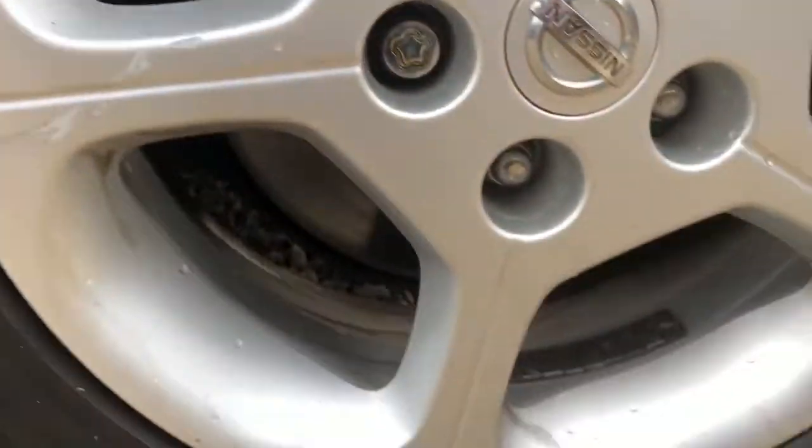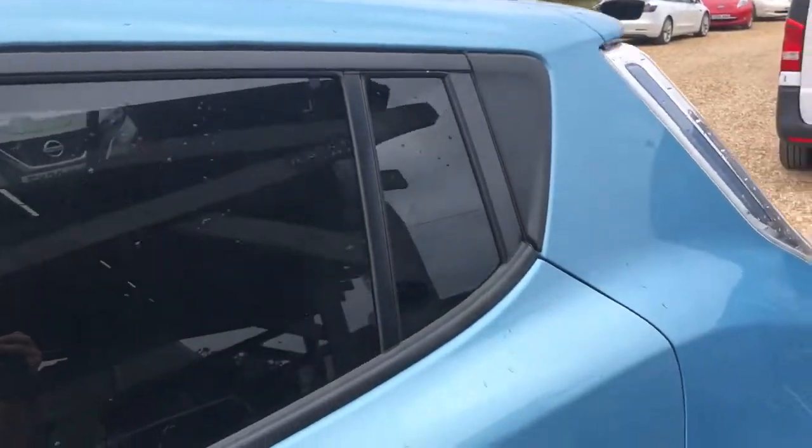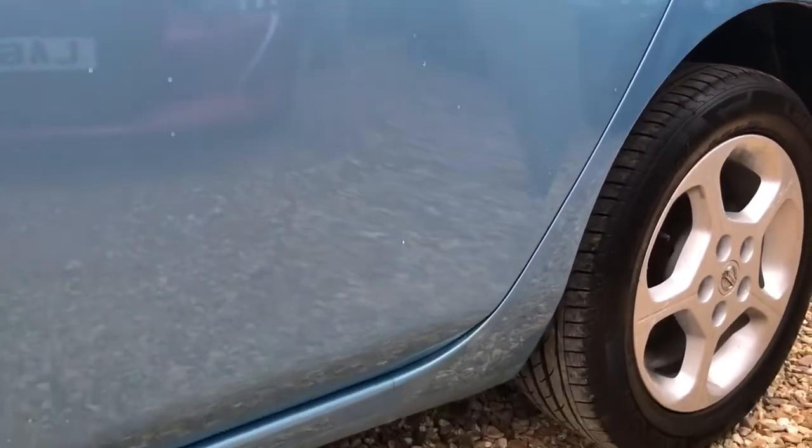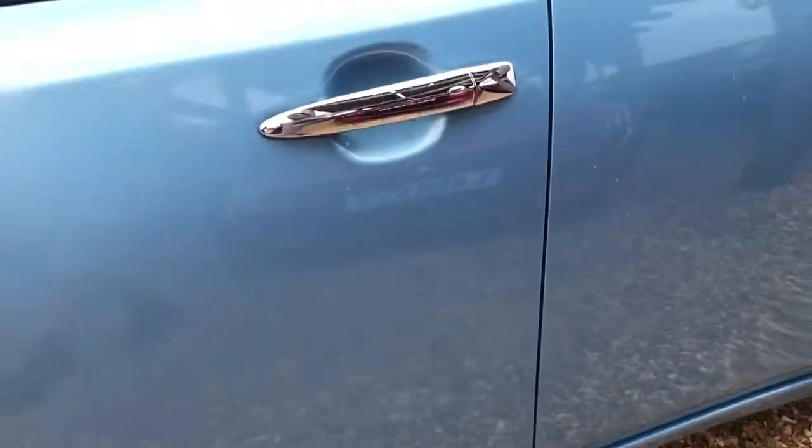The tiniest little bit of curbing just around there. On the whole though, the bodywork of this vehicle is looking in remarkably good condition, apart from a few little scuffs you've seen so far on the alloys. Considering the age of the vehicle, you'd be expecting to see a little bit more damage — or rather, signs of life.